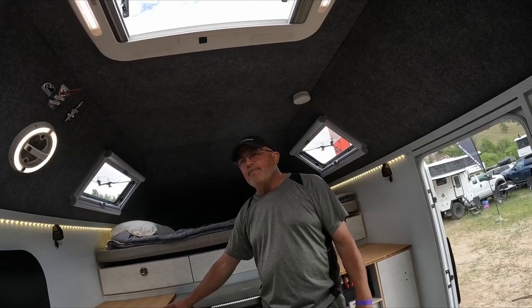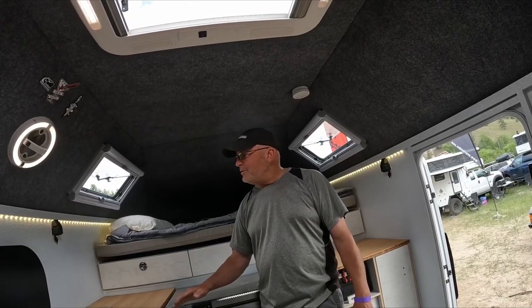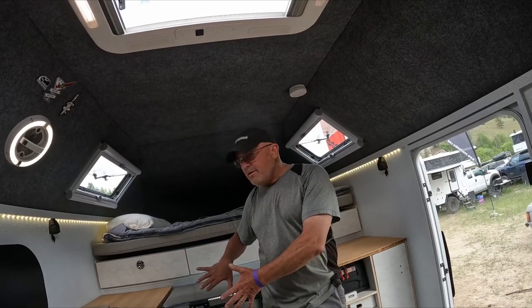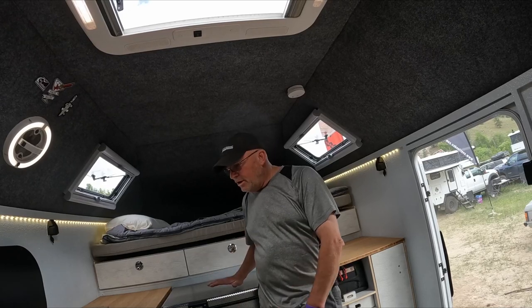Does it feel top heavy like a camper when you're on the highway? This is all air — all the weight is forward, and forward of the axle and low.